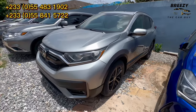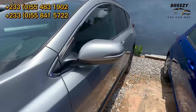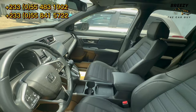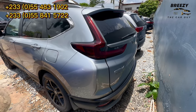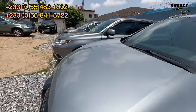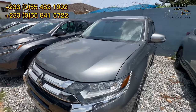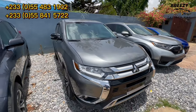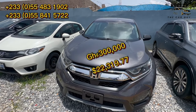This is a Honda CRV 2022 model — sports edition — it's locked but it's clean. There's also a Mitsubishi Outlander 2020 model going for 250,000 Ghana cedis. And this Honda CRV 2017 model is going for 300,000 Ghana cedis.